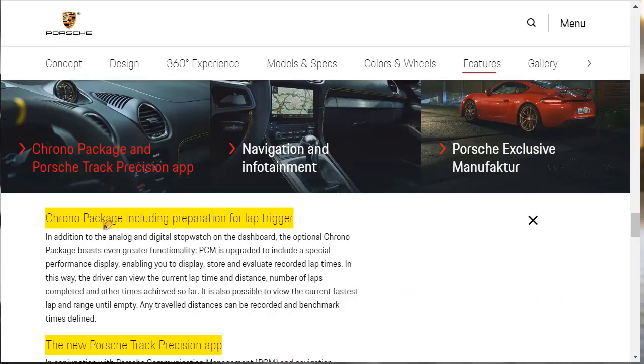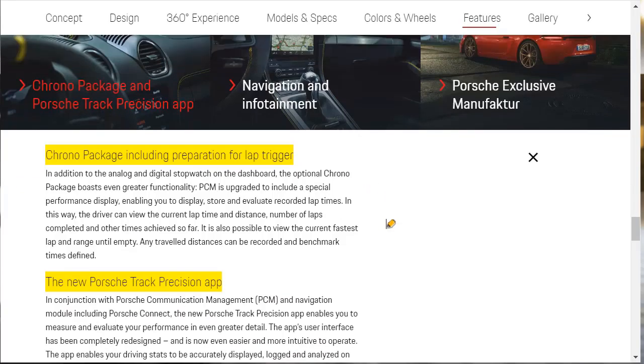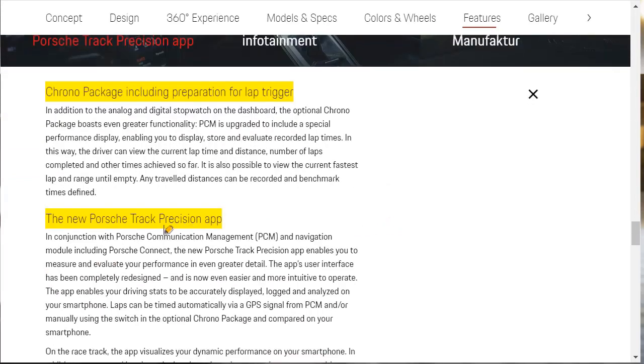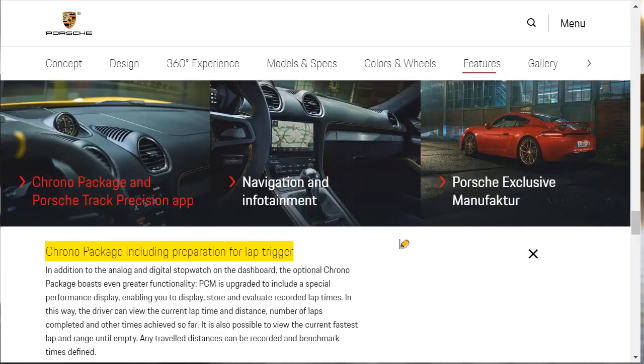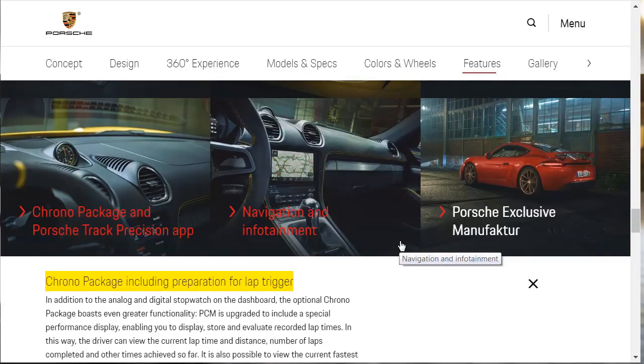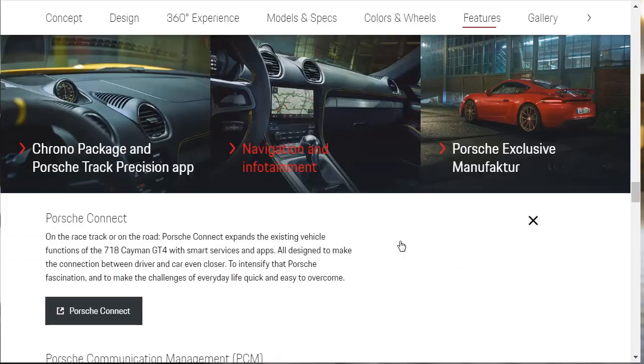If you're into taking your car to the track, the chrono package — including preparation for the lap trigger — is going to be important to you so you can check out your laps, lap times, all that kind of stuff. They're also talking about the new Porsche Track Precision App, which works in conjunction with the Porsche Communication Management system and navigation module, letting you measure and evaluate your track performance in greater detail. For those of you into taking your Porsche to the track, you're definitely going to want the chrono package.